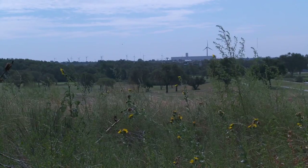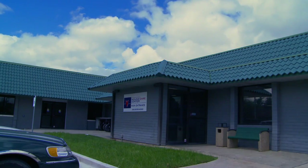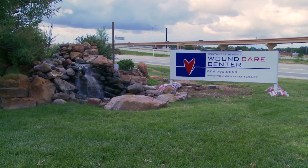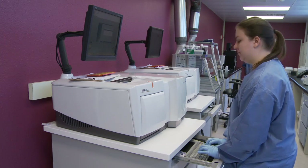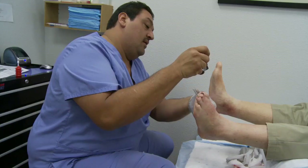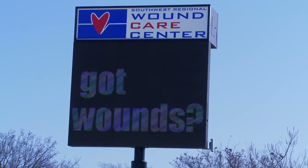Lubbock, Texas may seem like an unlikely location for state-of-the-art wound care, but it's home to the Southwest Regional Wound Care Center and the Pathogenius Laboratory. Using DNA sequencing technology and new treatment protocols, the center and its medical director, Dr. Randy Walcott, are saving limbs and lives.